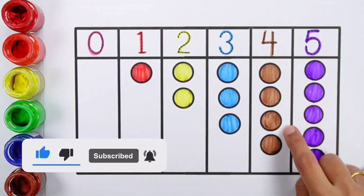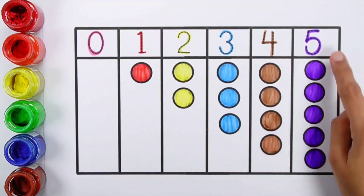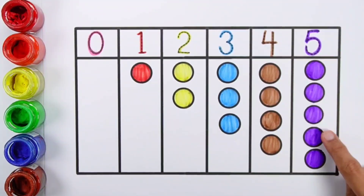4, 1, 2, 3, 4, 4 balls. 5, 1, 2, 3, 4, 5, 5 balls.